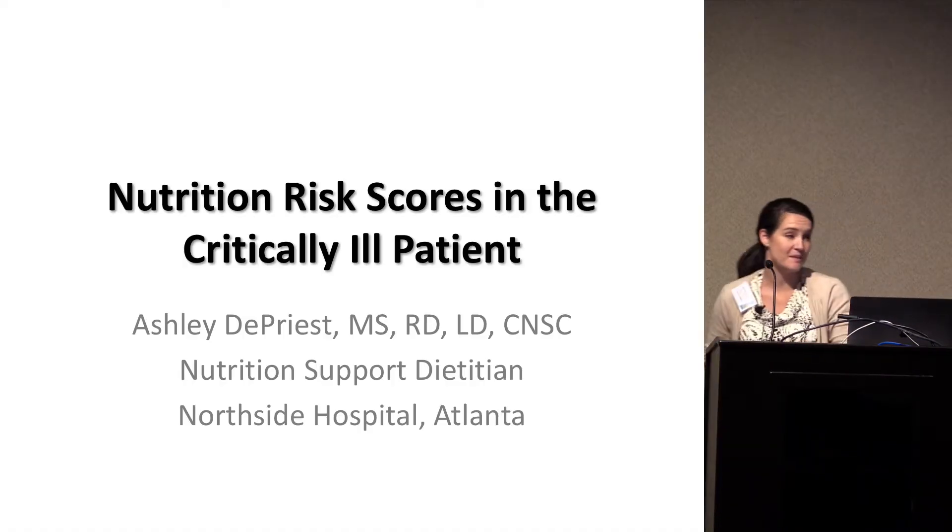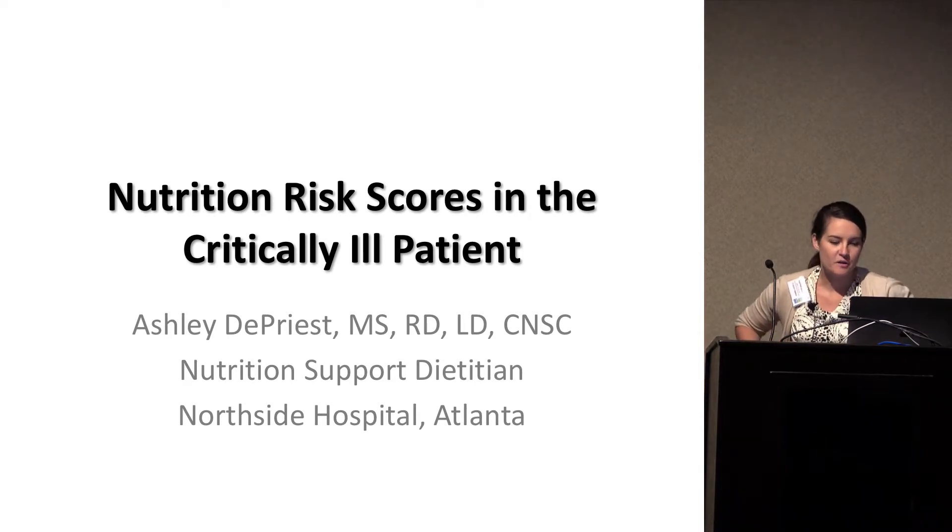Hello. My name is Ashley. I am a nutrition support team member at Northside Hospital currently, formerly at Grady Hospital in the ICU, the neuro ICU there. I was asked to speak on updates in feeding the critically ill patient.